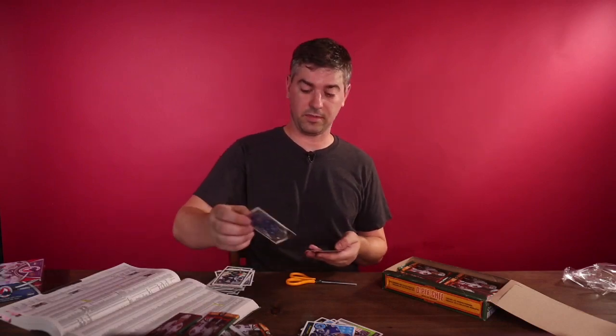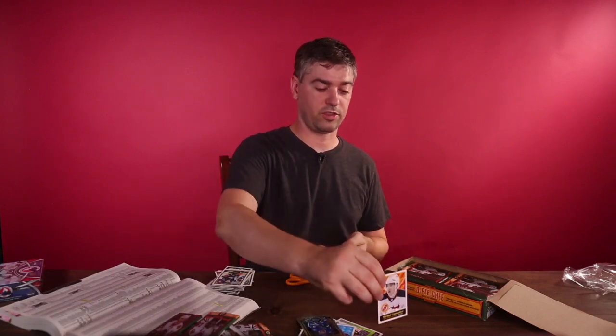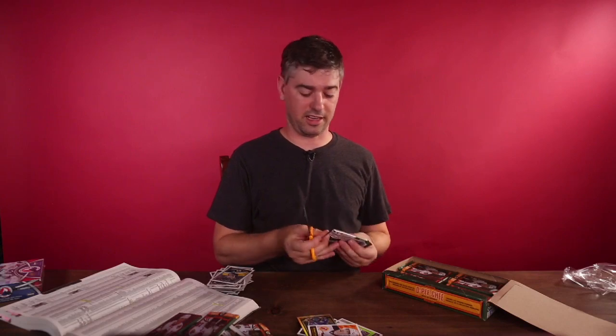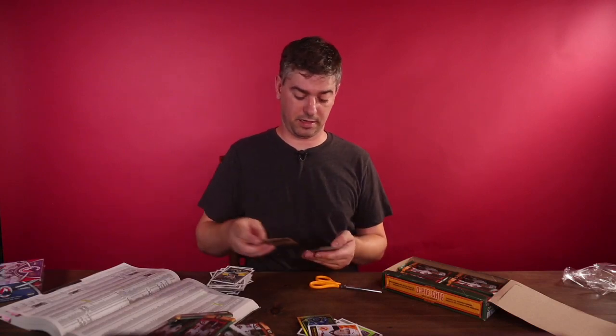If you go to NHLCardTrader, I specialize in Coyotes cards, so I have a ton of them. If you want any of the players signed from the Coyotes, I have them on my site. Let's just keep going and knock these packs back.